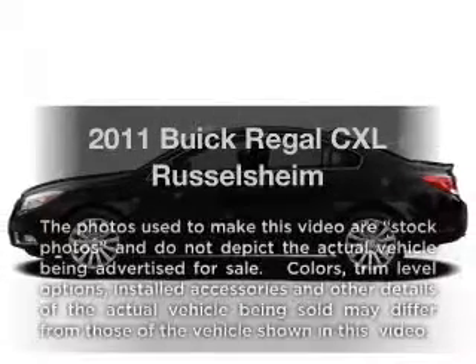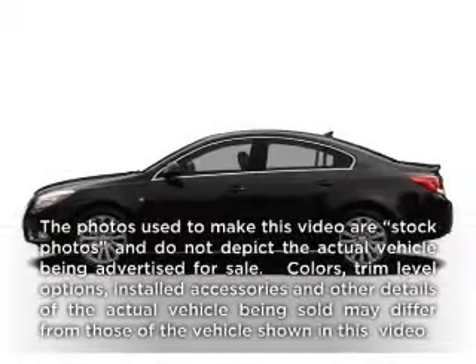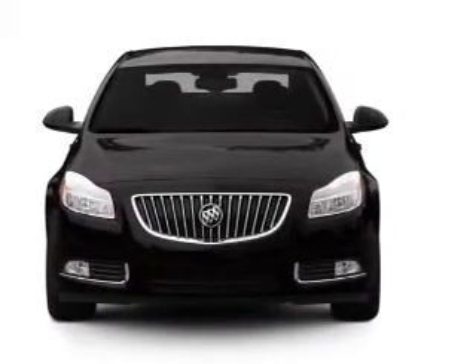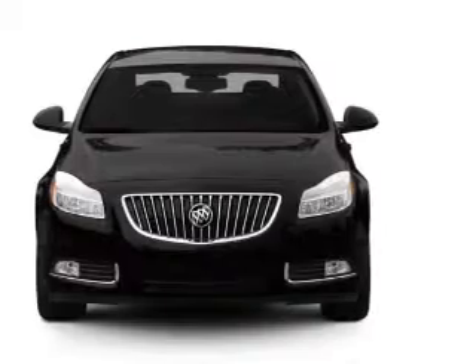Check out this 2011 Buick Regal. Everything you need under one roof with this great vehicle. With an efficient four-cylinder engine connected to a smooth shifting six-speed automatic transmission.